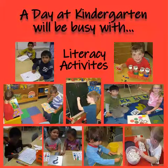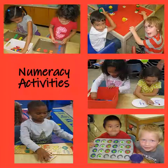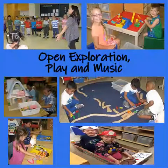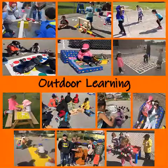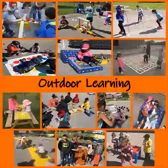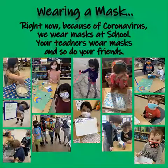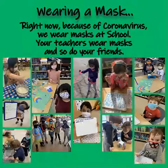A day of kindergarten will be busy with lots of activities, such as literacy activities, numeracy activities, open exploration, play, and music. Our students also have lots of opportunity for outdoor learning. Right now, because of the coronavirus, we wear masks at school — your teachers wear masks, and so do your friends — so make sure you pack a couple extra to keep you going throughout the day.